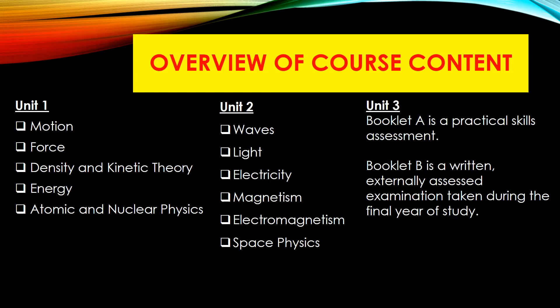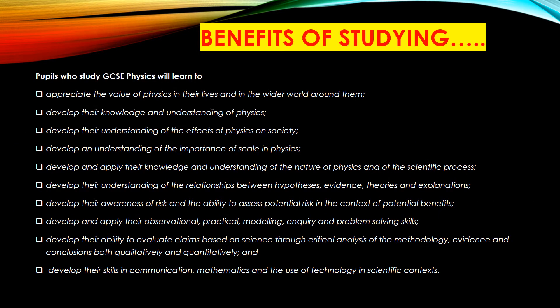Some of the topics that we look at in physics include motion and force, density and kinetic energy, electricity, and so on. Some of those you'd be familiar with from junior school and some of them will be new to you.